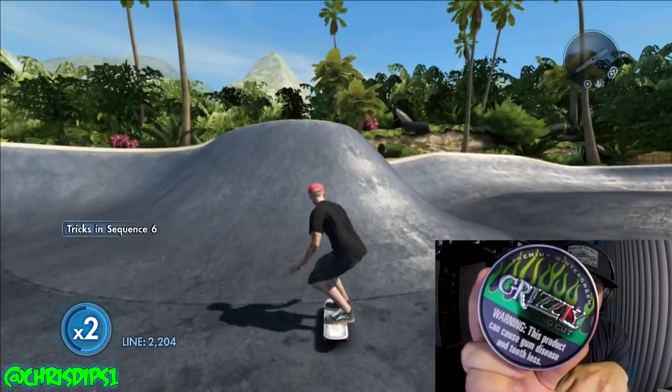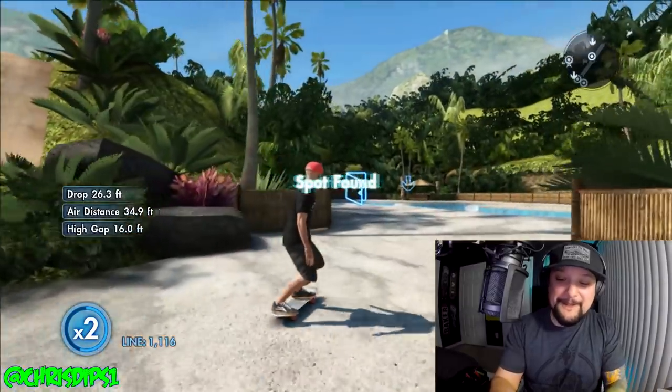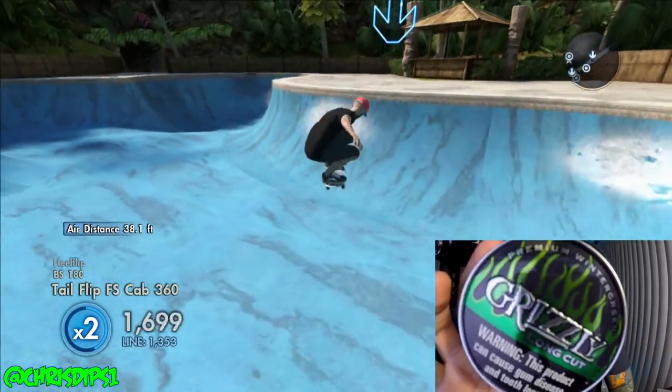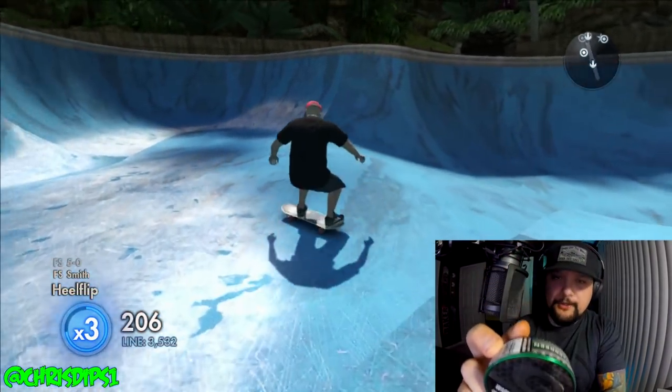Stop tagging me. People are like, 'Oh, have you seen the new Grizzly cans?' Do you know what my freaking job is? I know everything before anyone. But yes, these have appeared here in SoCal, California, and I got them both.